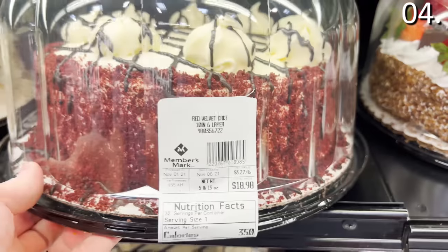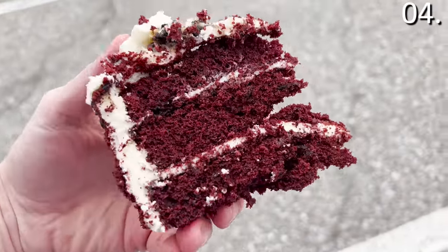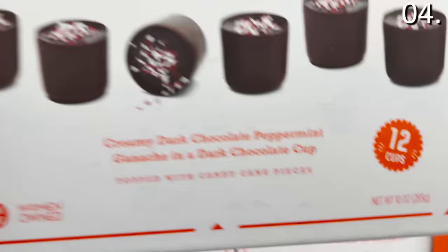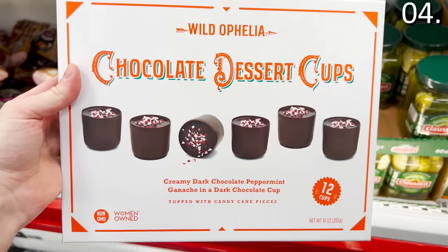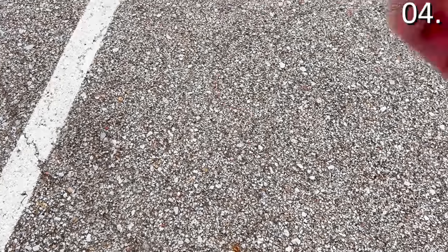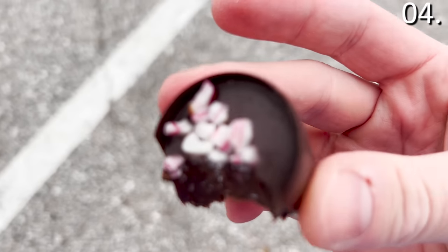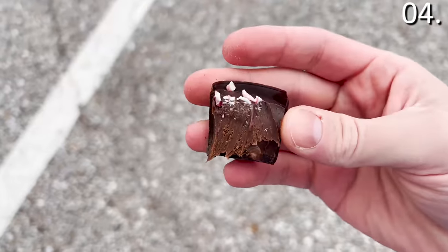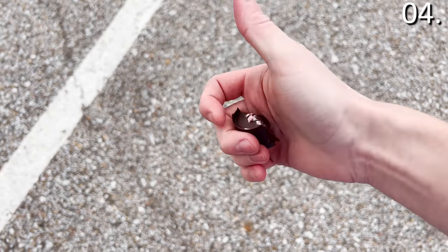I also tried this 10-inch, six-layer red velvet cake for $19 — very rich and decadent, and I was impressed. I wasn't as impressed with the chocolate dessert cups for $10.98. This could be a great gift for someone you like but don't actually love. You get 12 mini chocolate dessert cups which look very fancy, with a creamy dark chocolate ganache in the middle — but despite the packaging, this was not mind-blowing, and my expectations were admittedly high based on everything I had tried to this point.